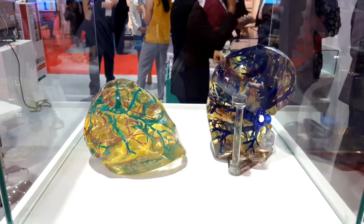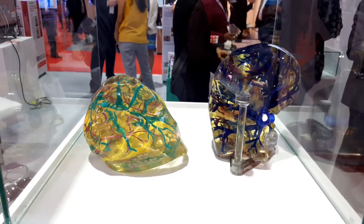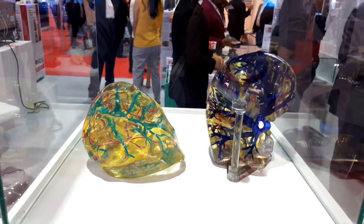We are able to use data generated from a CT scan or an MRI with our printers. On the other hand, it is a good way for the surgeon who has to make a difficult operation.